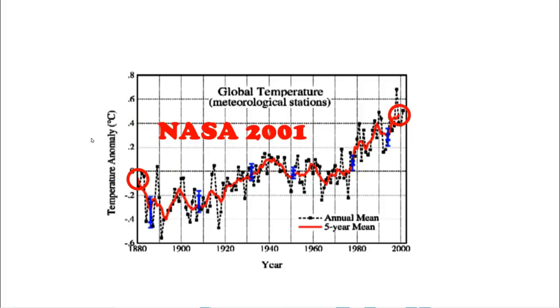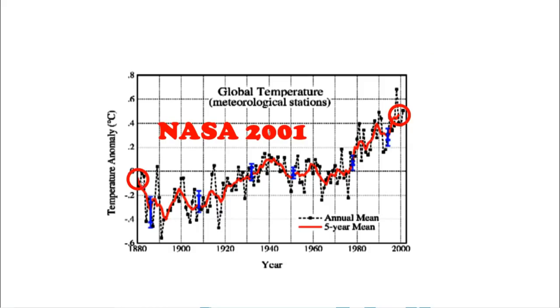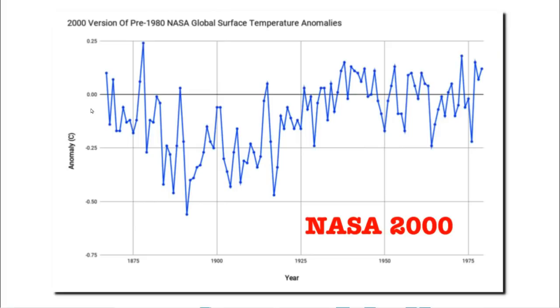The same thing has occurred with NASA's global temperature graphs. This is what it looked like in 2001, and this is what it looks like now. In 2001, they showed about half a degree Celsius warming from 1880 through the end of the 20th century, but now they show about double that. In the year 2000, NASA showed no net warming from the 1870s through the 1970s, and they showed 1878 as being the warmest year during that 100-year period.